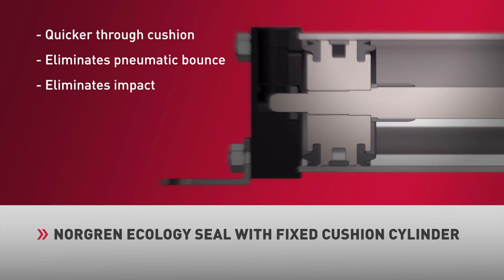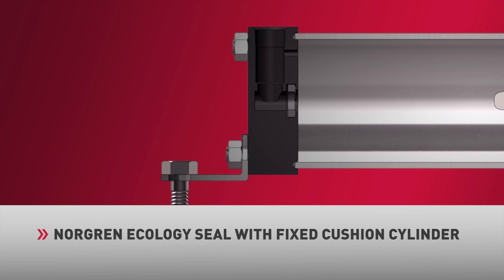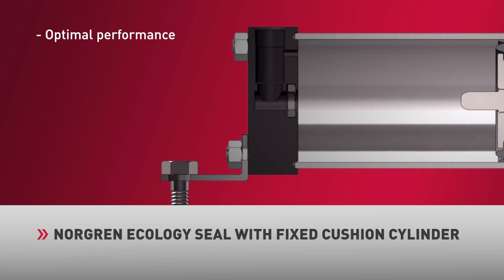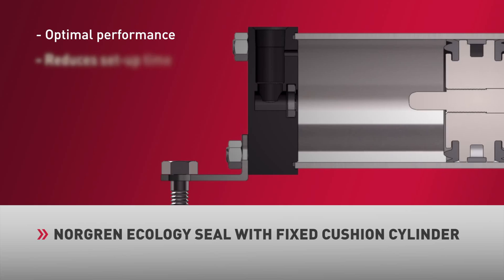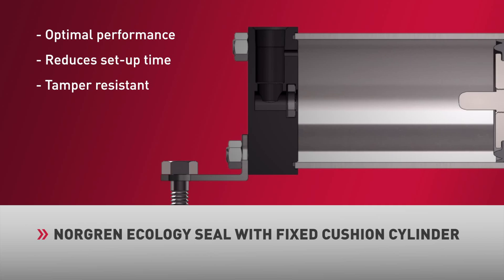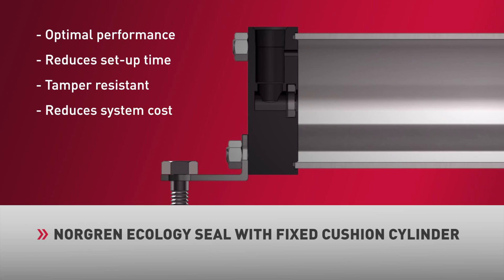This, in turn, eliminates the undesirable vibration and excessive noise. The performance capability of the Ecology Seal is a function of velocity. The robust properties of the seal allow the cylinder to maintain optimal performance in conditions of varying air pressure or operational speeds. Eliminating the cushion adjustment needle reduces setup time at installation and renders the cushion tamper-resistant. Due to the energy absorption properties of the Ecology Seal, there is no need for flow controls to control cylinder speed, and therefore system costs are reduced.